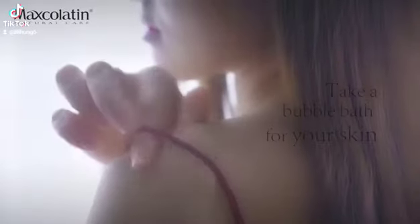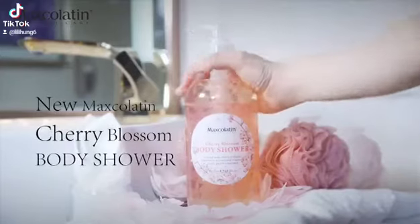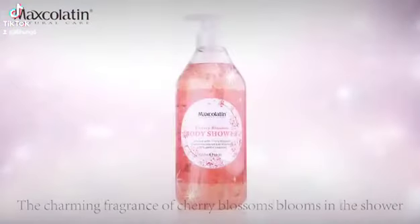After a busy day, take a bubble bath for your skin. Numax Gallatin Cherry Blossom Body Shower, infused with 100% mild cleanser and Vitamin. The charming fragrance of cherry blossoms blooms in the shower. The foam is rich, delicate, with a moisturizing formula for good and dry skin.